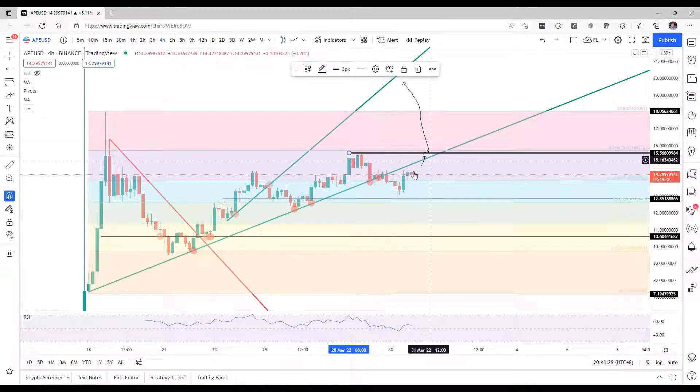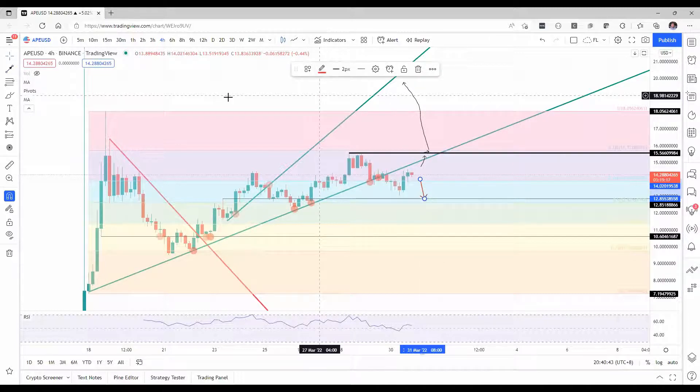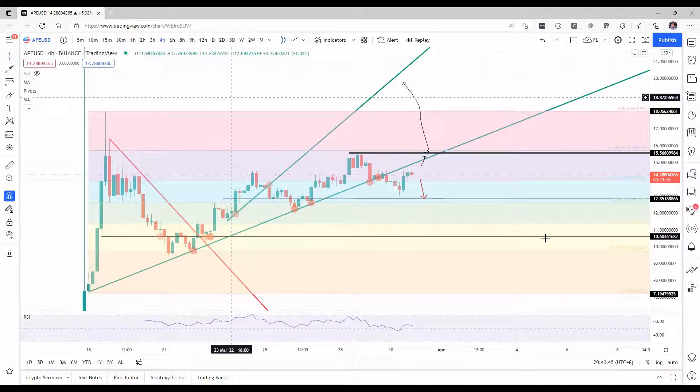The risk to the downside could come with a firm rejection against the descending trend line, and then that would mean a drop back towards some support — looking for support around $12.85.